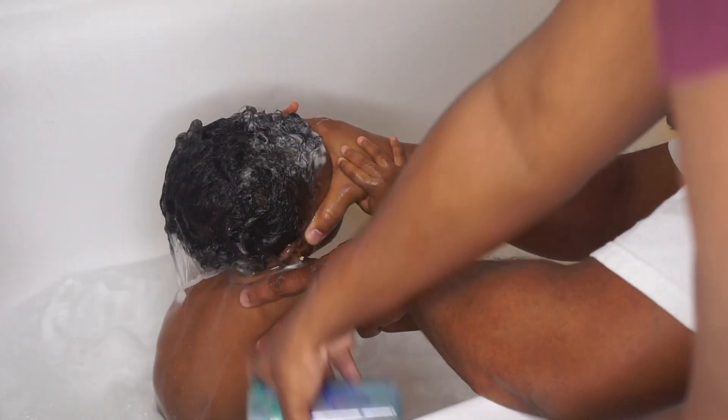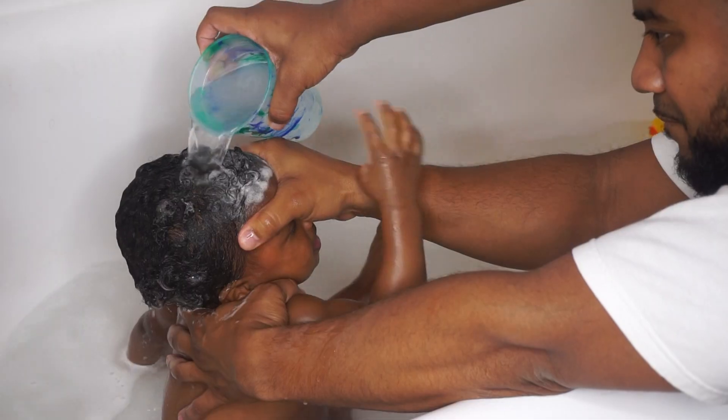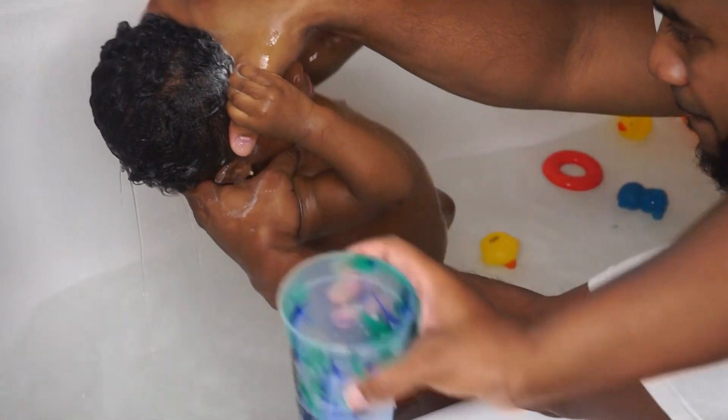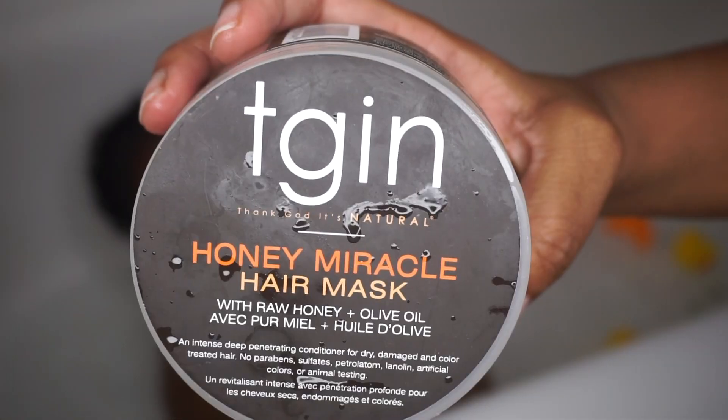This is the part she doesn't like — the removal process of the shampoo. We usually just use a cup. Dad always has to help me because, as you can see, she doesn't even sit still to get it done.